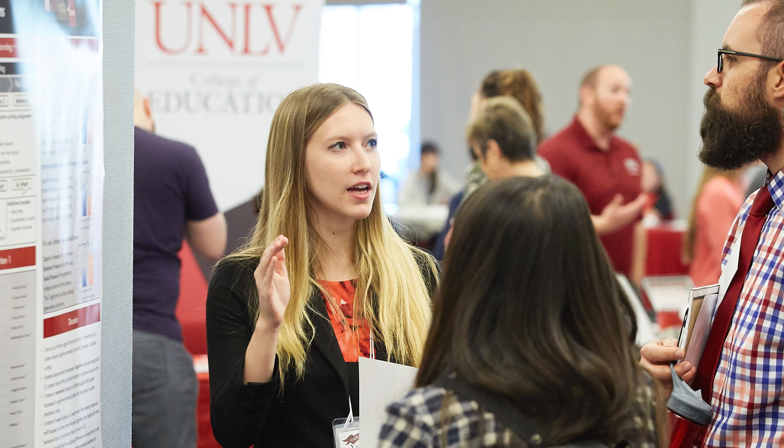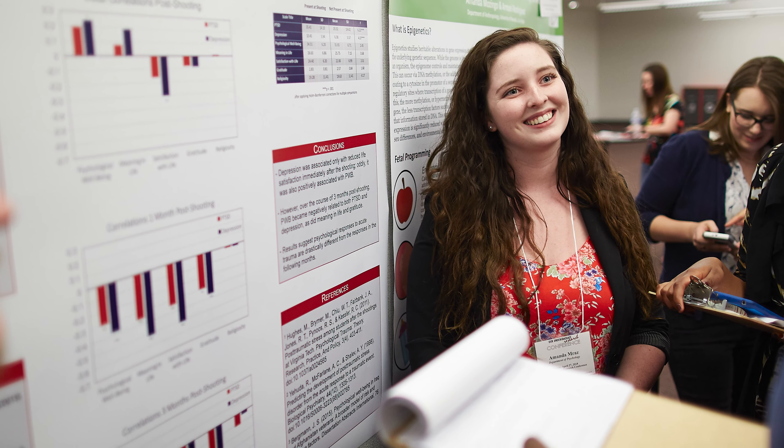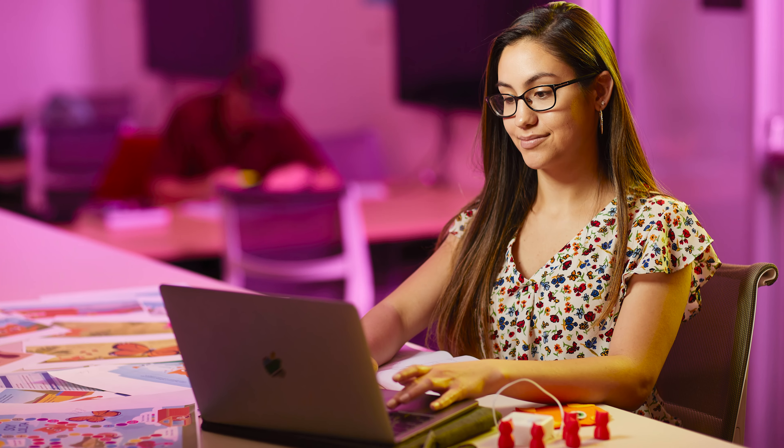In short, students who do a research thesis help contribute to the knowledge in their field. In terms of creative thesis projects, we've had students write novels, plays, and books of poetry. Others have designed stadiums and bilingual educational board games. RH students who do creative theses tend to do projects that help build their portfolio or explore important cultural issues.